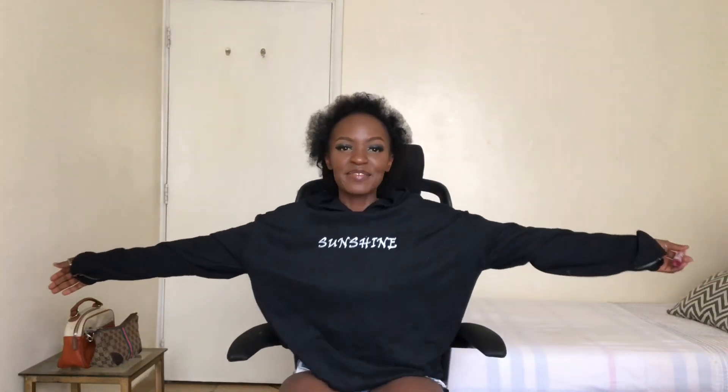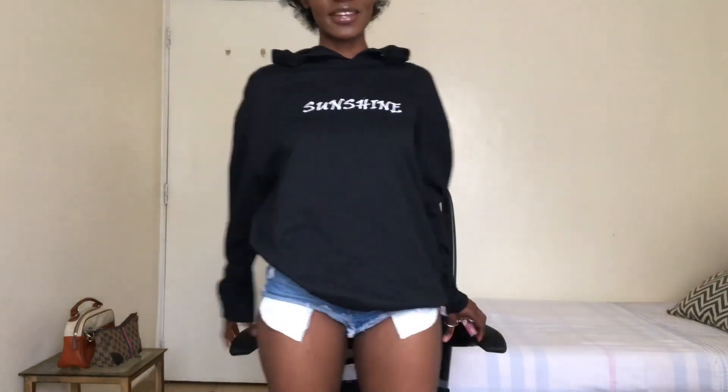I'm basically done with my makeup. Tell me how it turned out down in the comment section. I'm just showing you my outfit — some shorts and an oversized jumper. Thank you so much for watching this video. Please subscribe, share this video, comment, and turn on the notification bell so you get notified every time I post a new video. Bye!